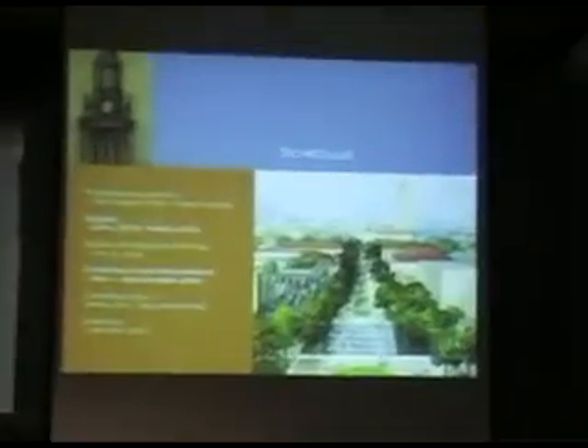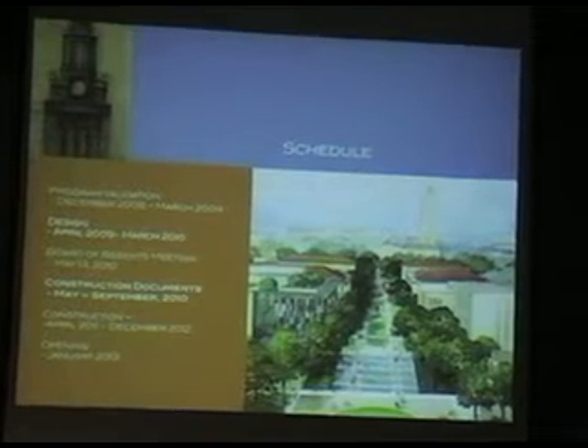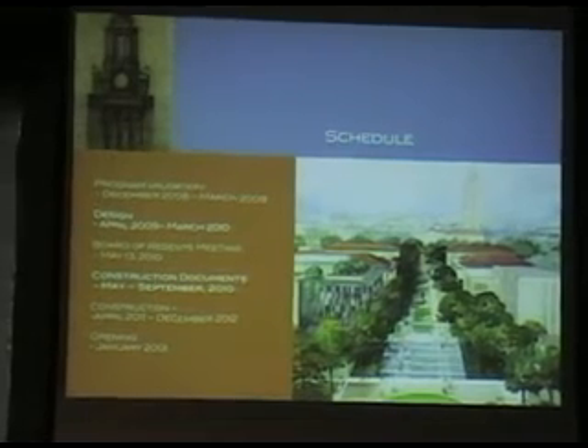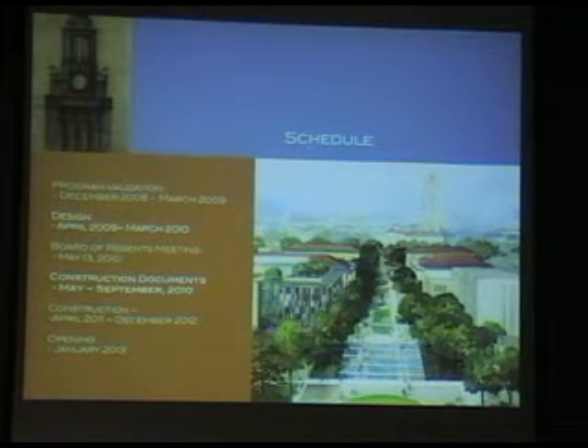We are currently just finishing up construction documents — in architecture terms, that's what you think of as the blueprints, though we don't do blueprints anymore; it all comes off the computer and we send it digitally to the contractor. We've gone through all the design phases: figured out what goes in the building, how it fits on the site, the floor plans, what it looks like on the outside. We've just finished the drawings that contractors use to build the building and to get final pricing. We'll go through a process where contractors take it out to subcontractors — the air conditioning supplier, the electrician — and they'll all price it. We will break ground in the beginning of next year, probably the beginning of the second quarter, with the goal of being open in the early part of 2013.